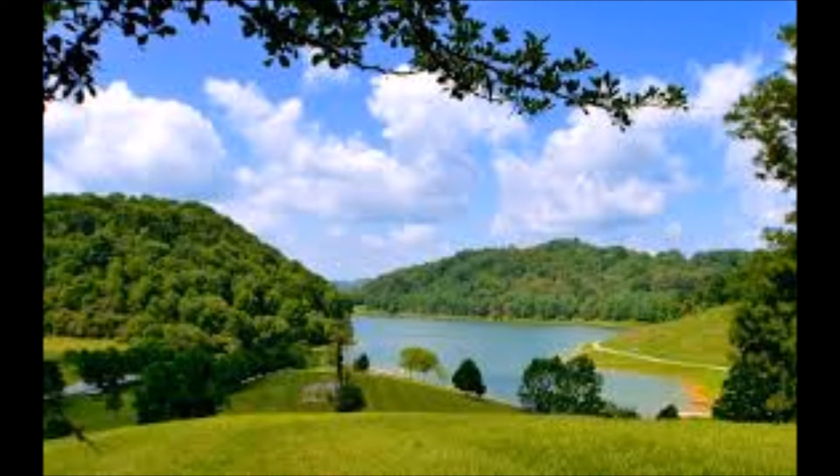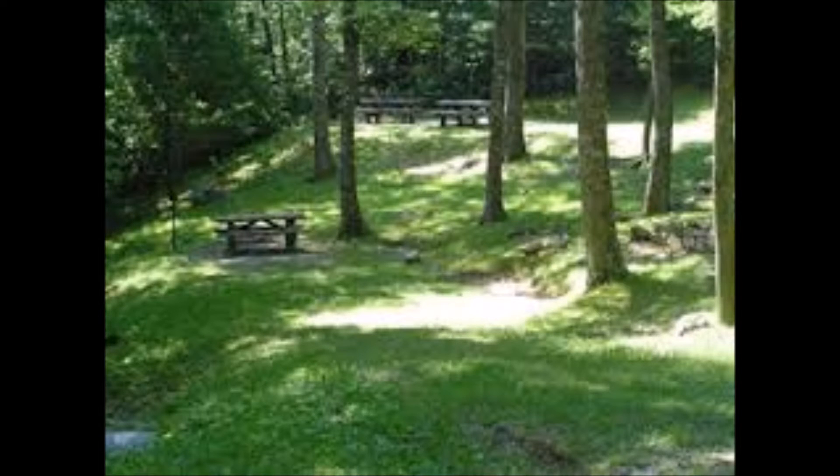Cavett's Creek Lake is a 54-acre lake that is part of the 164-acre campground. It's a quiet, breathtaking retreat for fun and relaxation — birding, hiking, biking, camping, fishing, and more. They offer many overnight accommodations and boat rentals.